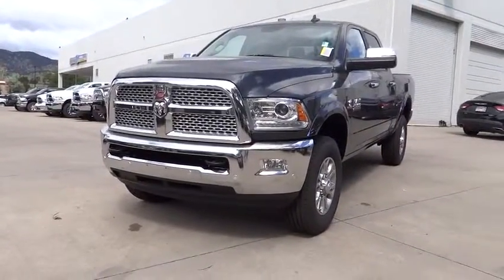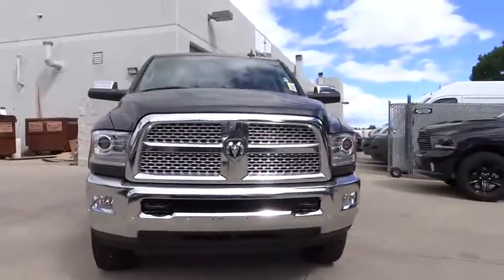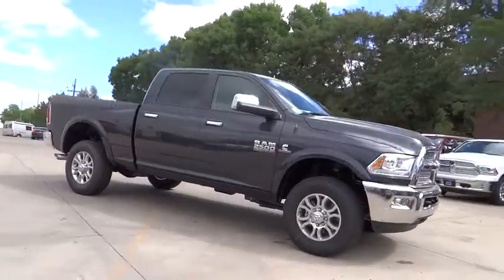2016 2500. Dodge Ram 2500 is the 2010 truck of the year winner. It is the hardest working truck in the tow business. Here are some of this vehicle's great options.